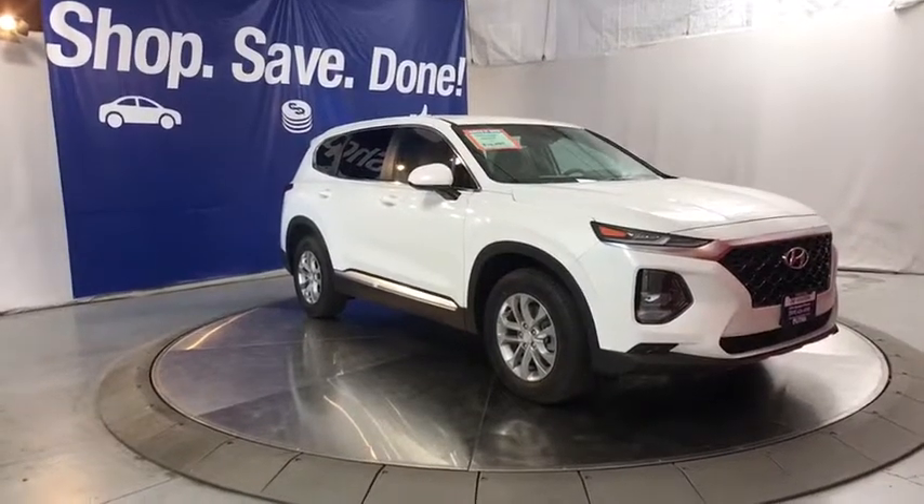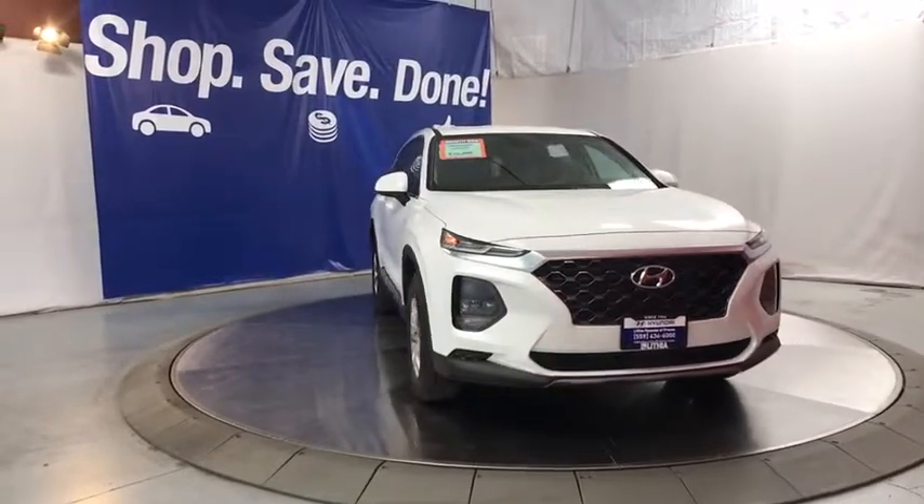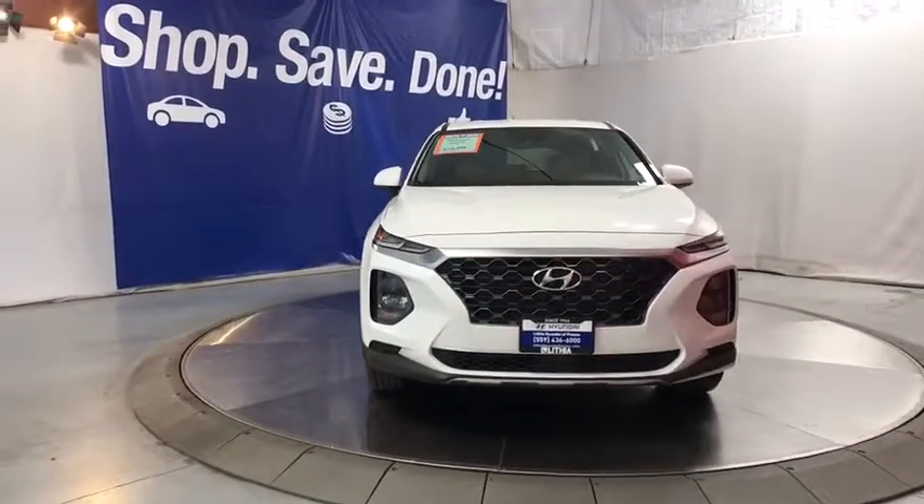We are pleased to show you the 2020 Hyundai Santa Fe. Style. Quality. Performance. Value. Need we say more?